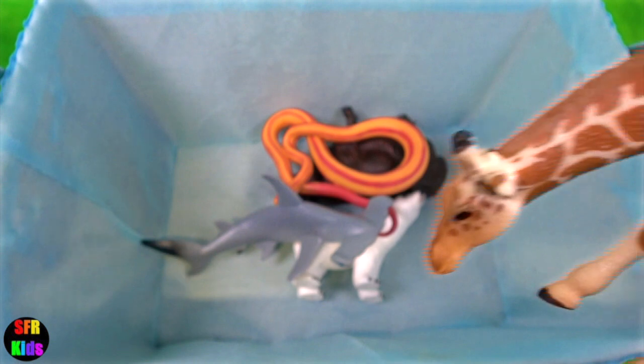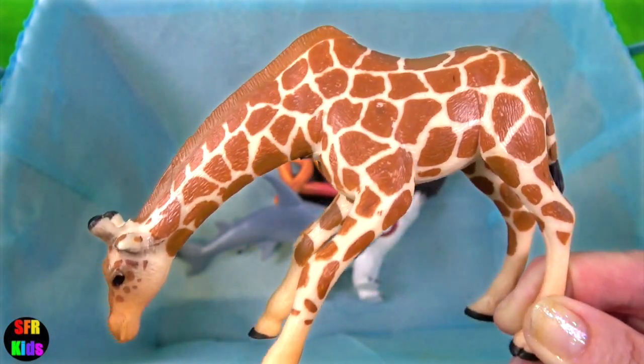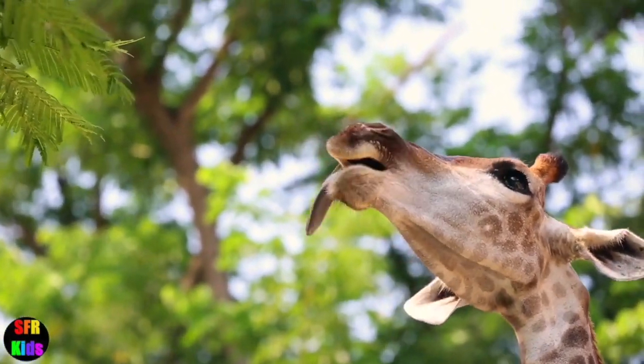The giraffe. They are long-necked, cud-chewing mammals of Africa. The giraffe bull is the tallest of all land creatures.